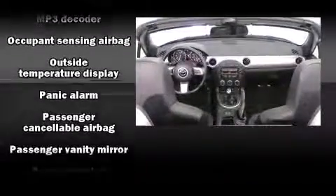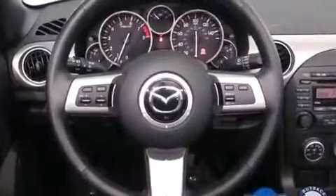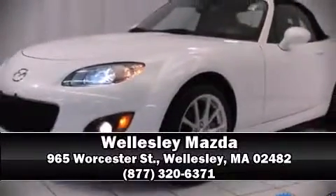This vehicle has achieved certified pre-owned status by passing a comprehensive certification process, including a rigorous 150-point inspection. Please don't hesitate to give us a call.